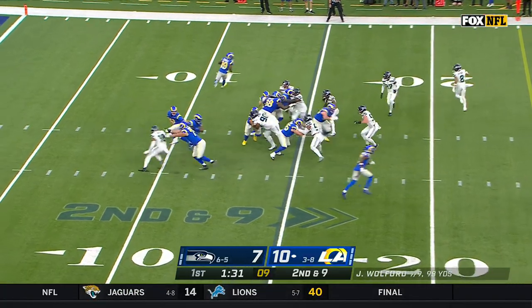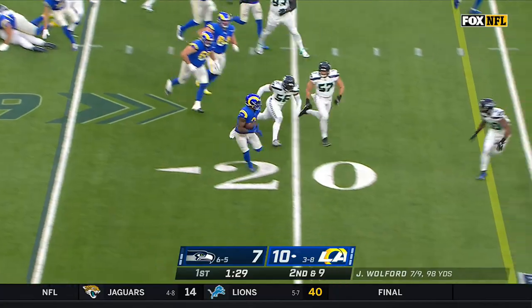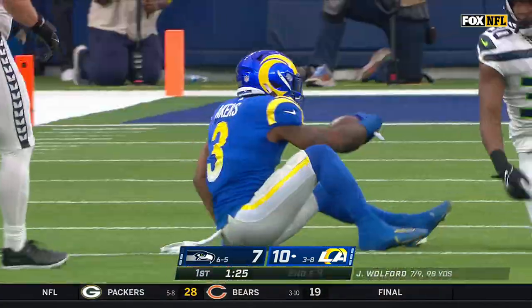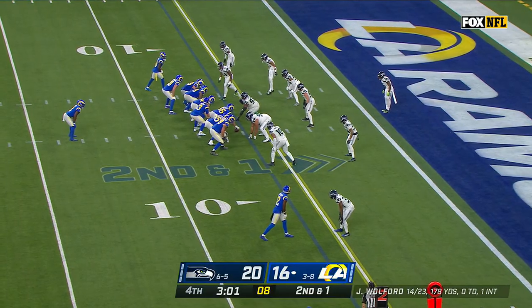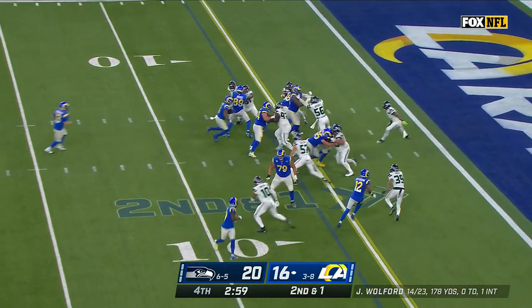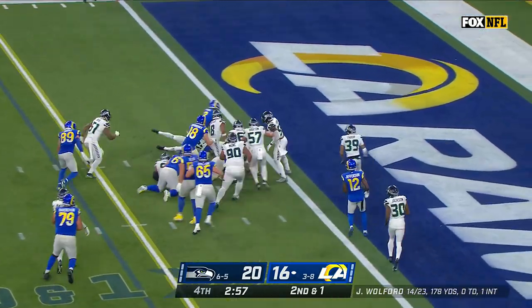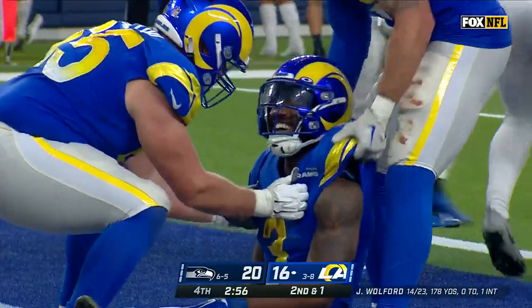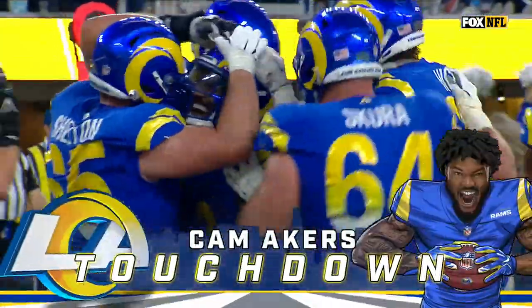Powell in motion again. Akers to the edge — Akers, first down, just shy of the 30-yard line. Motion again, the give is to Akers, hesitates, drives — Akers leaning. Touchdown, Rams! They take the lead with 2:56 to go. Huge play.